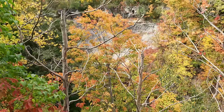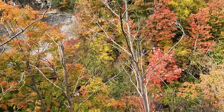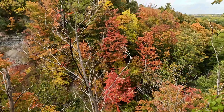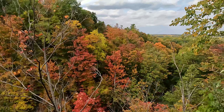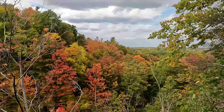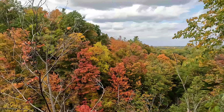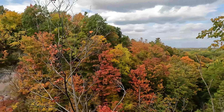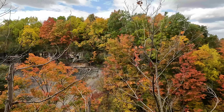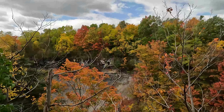The flag of Canada features the maple leaf, and the maple tree is the national tree of Canada. You can see the colors of the fall season — the trees at the top of the cliff, most of them are maple trees, and their colors are very beautiful.